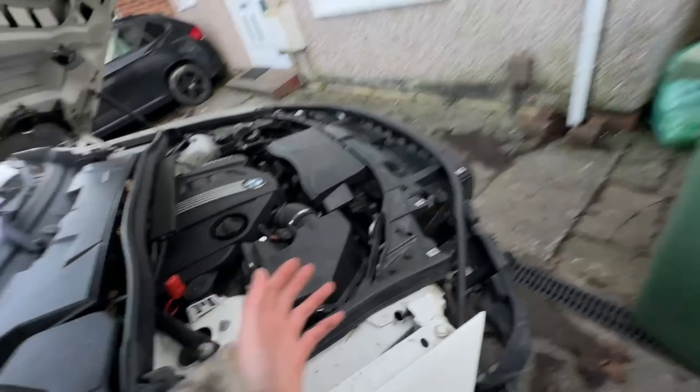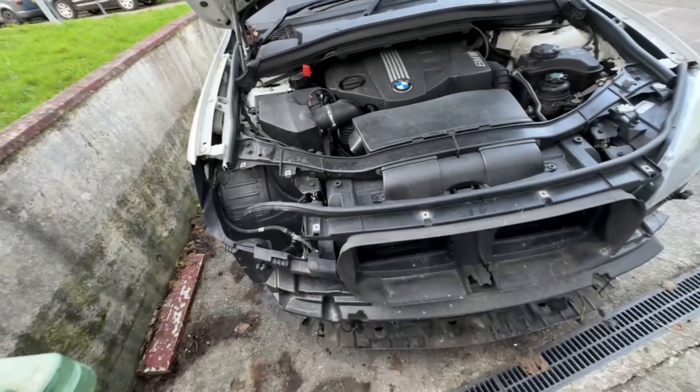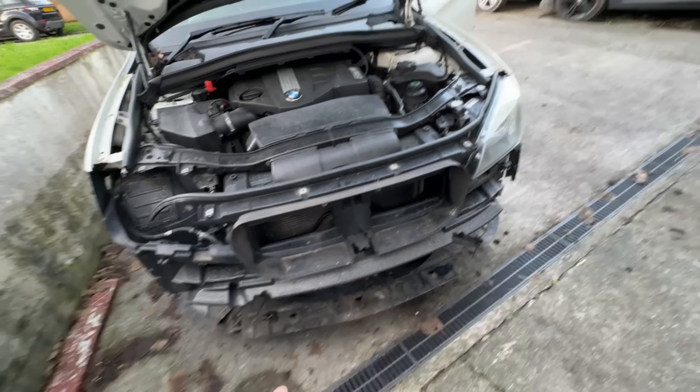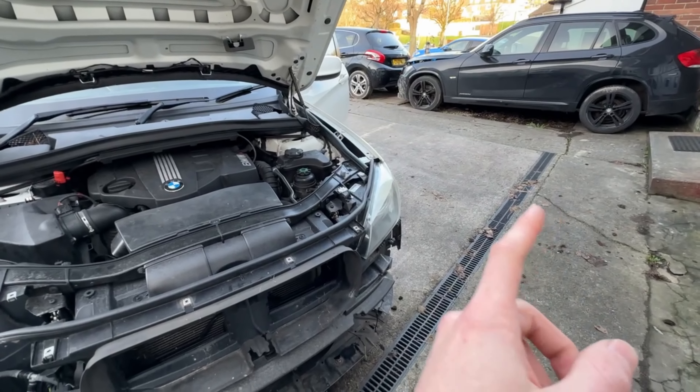Lovely little car - the only damage is the front bumper, so we've bought all that. We'll obviously service it, use it for a little bit, then sell it on. We have got another one over here as well.